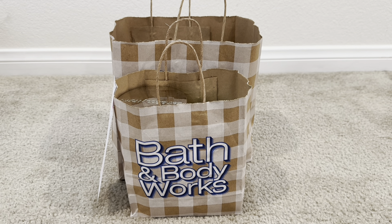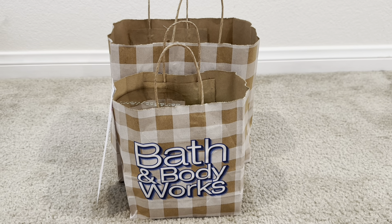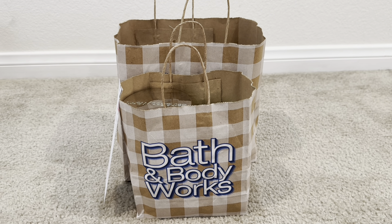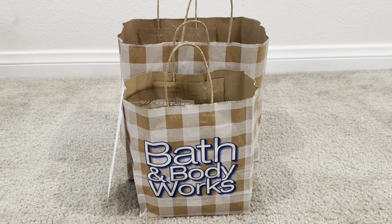I'm back with a Bath & Body Works mini haul. I had a BOPUS order that I needed to pick up. I picked up a couple more candles as well as some extra goodies, and I also participated in the wallflower sale.